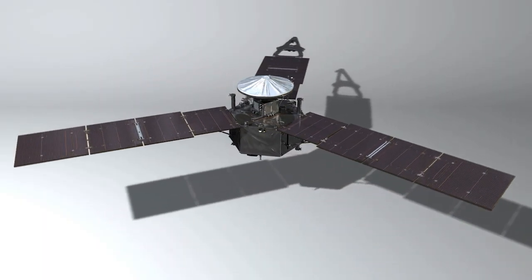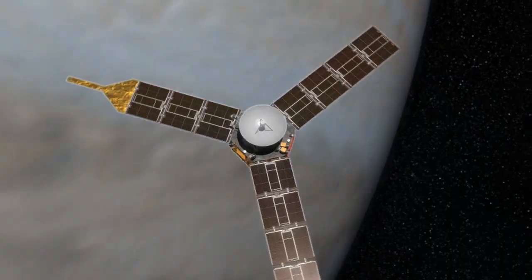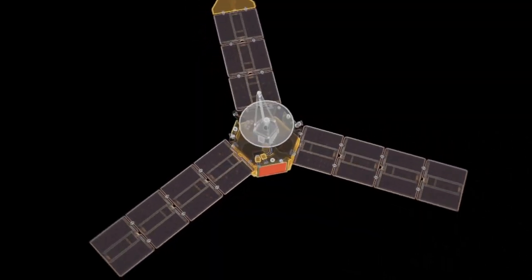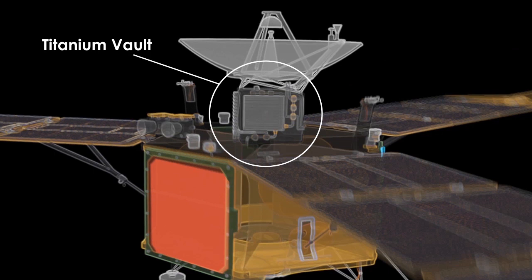Because Juno's a really big spacecraft and it's pretty massive, and partly because we have to protect ourselves from a harsh environment at Jupiter, we have what's called a radiation vault. It's a box of titanium where the sensitive electronics are inside. But that adds a lot of mass, so when we launched we needed a big rocket. But even with a big rocket, we couldn't get enough speed to get all the way out to Jupiter.